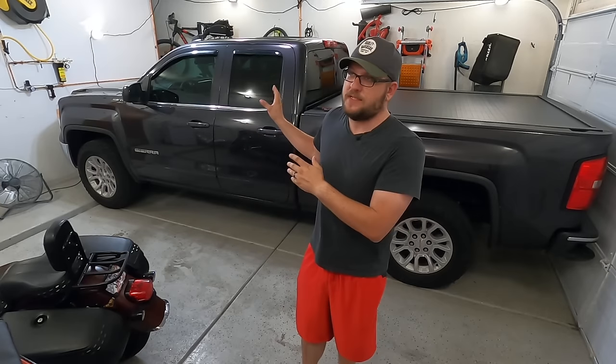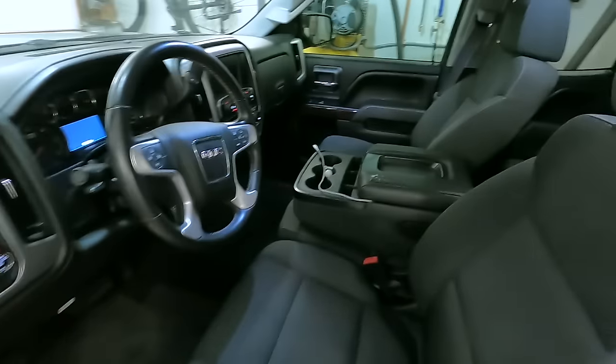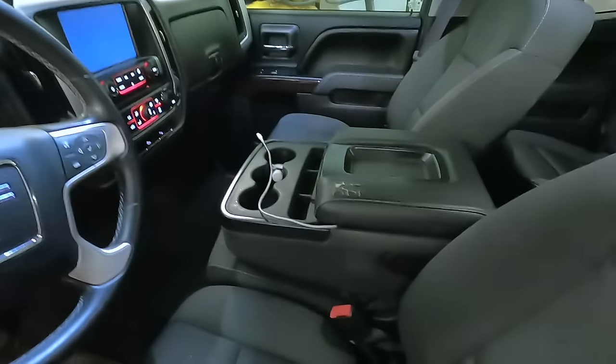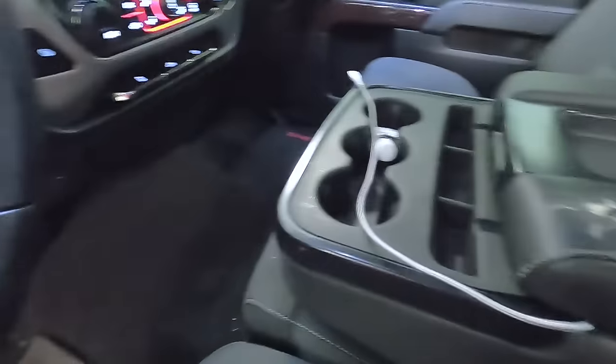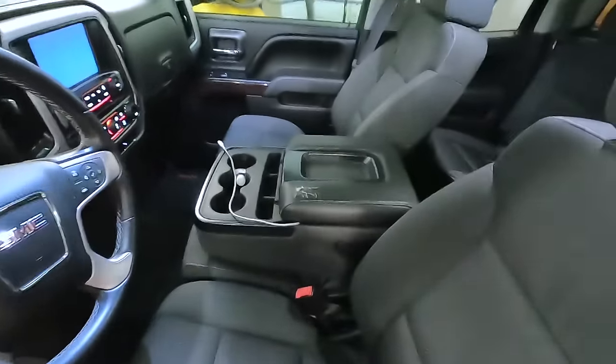When I bought this truck, it was a 2015 — all the 2016s were out. It was literally the last one on the lot. The one thing that I hate about this truck, and I've hated pretty much the entire time we've owned it — let me show you inside. It has the jump seat in the middle, and I don't want to say I totally hate jump seats, but in this case, I do.